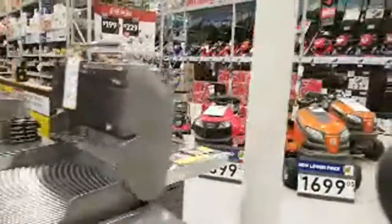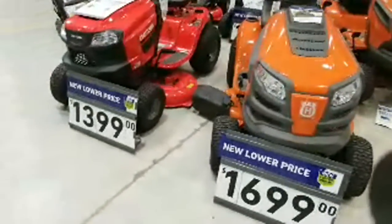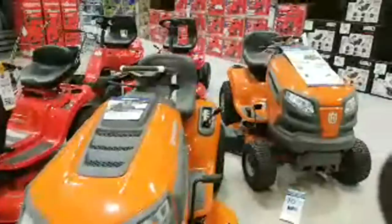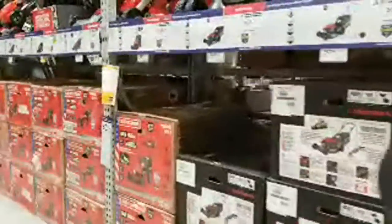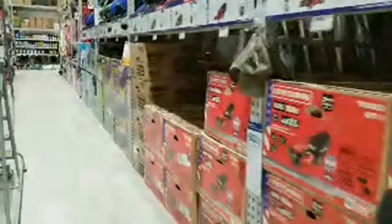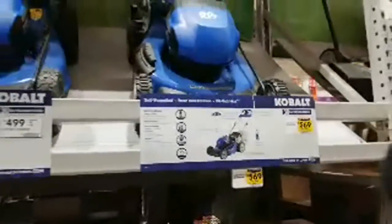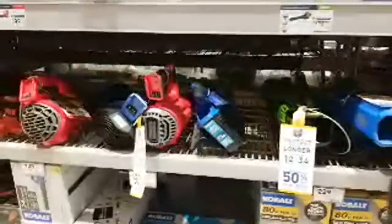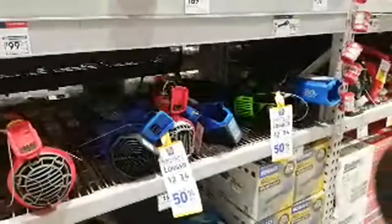I wonder how many grills they sold for the Super Bowl. These all say lower price — $16.99 and $13.99 — but they don't have what it originally was. Let me see what they have for the blowers, see if there are any bargains. This one is the $569 one. Here are the blowers — it's really dark back here. Not one of these is on sale right now, no discounts to be had.